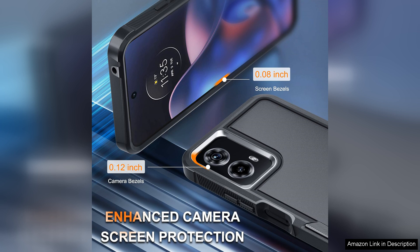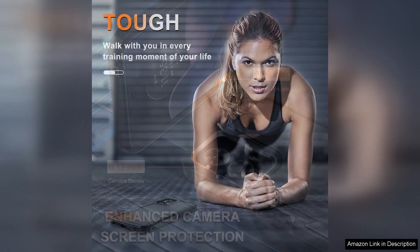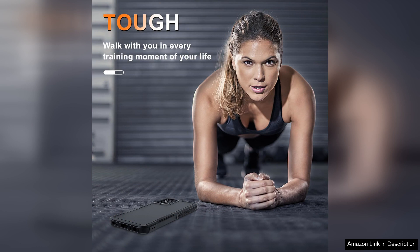In terms of functionality, the case offers precise cutouts for all ports, buttons, and features, ensuring easy access and usability. The tactile buttons are responsive and easy to press, while the camera cutout is large enough to accommodate the dual lens setup without interfering with picture quality. Additionally, the raised bezels protect the screen and camera from direct contact with flat surfaces, preventing scratches and damage.